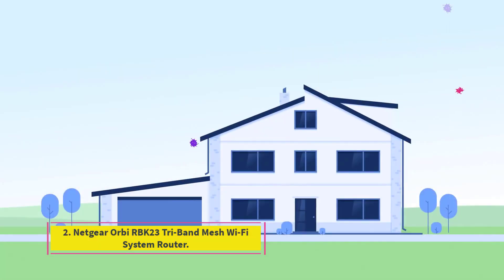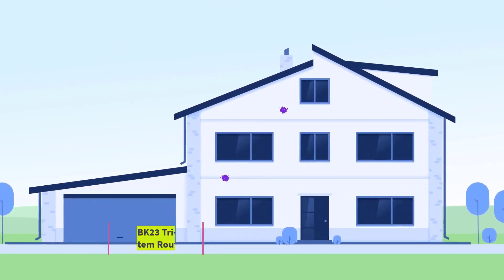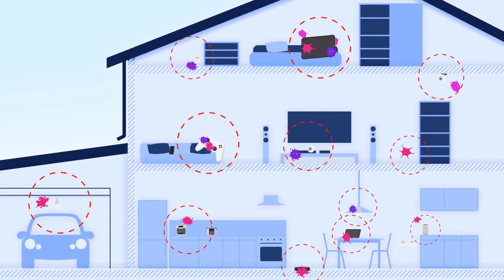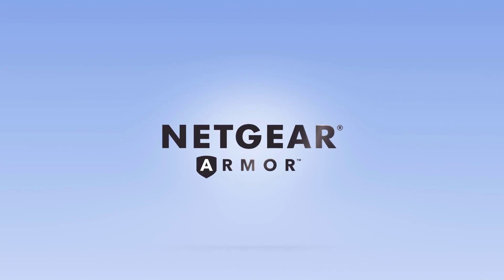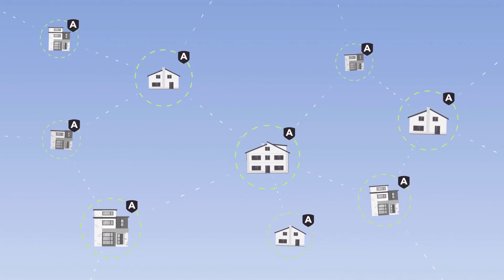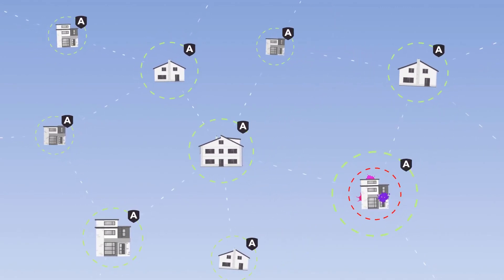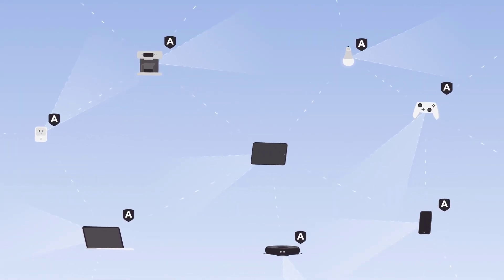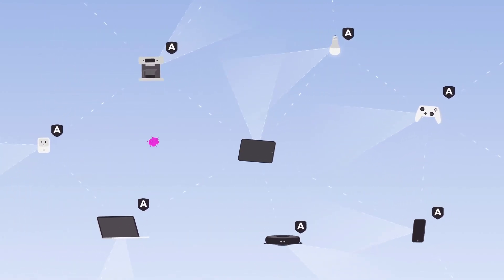Number 2: Netgear Orbi RBK23 tri-band mesh Wi-Fi system router. The RBK23 Wi-Fi system features a 2.2 gigabits per second router and two satellites that cover 6,000 square feet, with advanced threat protection and smart parental controls. It's the perfect choice for homeowners who want greater control of their home network. Each of the three components measures 5.6 by 2.4 by 6.6 inches and weighs only 1.05 pounds, making them more compact compared to their previous iteration.